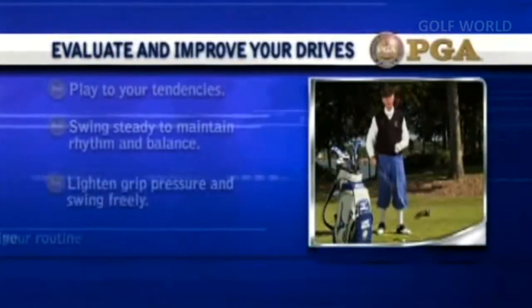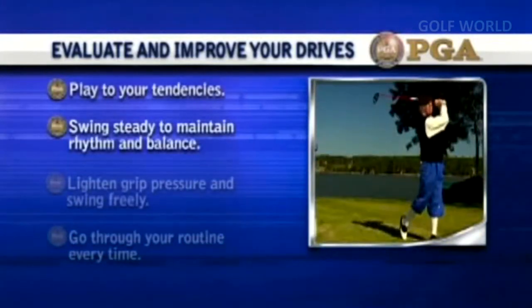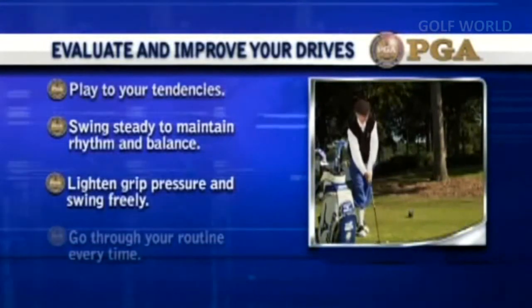Key takeaways: Evaluate and improve your drives. Play to your tendencies. Swing steady to maintain rhythm and balance. Go through your pre-shot routine every time.